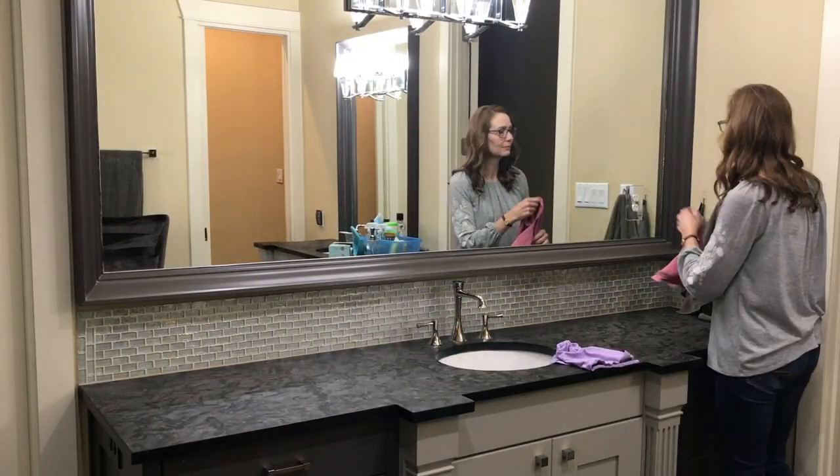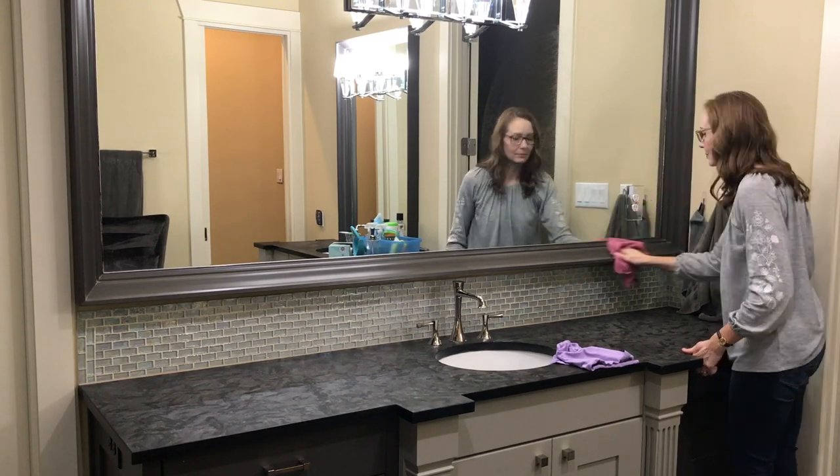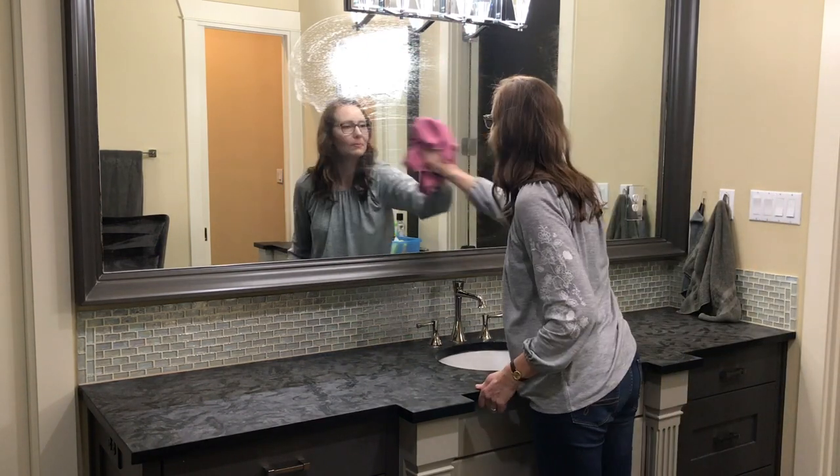Then I just repeat everything over on my vanity. And with the tray and all of its contents decluttered, I have a lot less things to move.